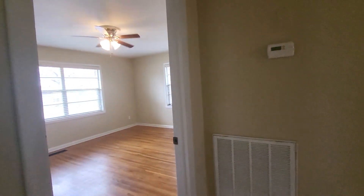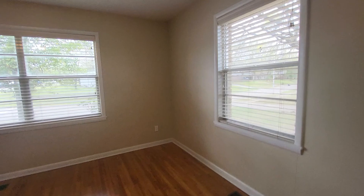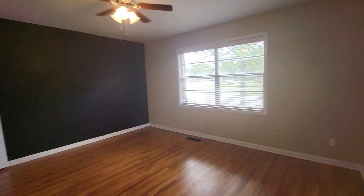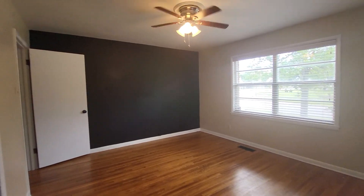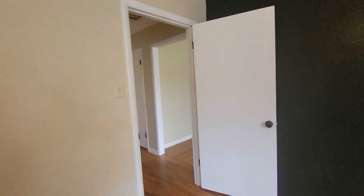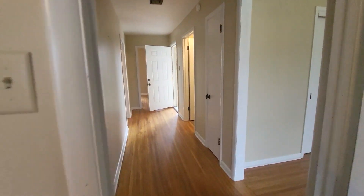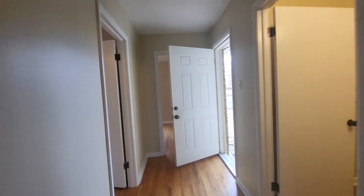Here we go into the hallway. So here's the front bedroom — it's enormous. You can see it's got beautiful natural light that can come in here. It's beautiful. Here we go, running down the hallway — look how wide this hallway is. It's cool, isn't it?